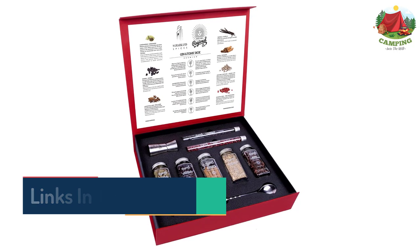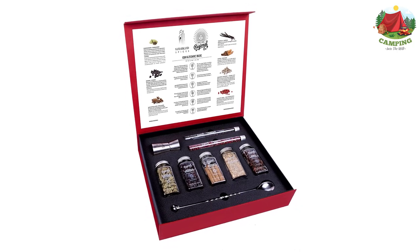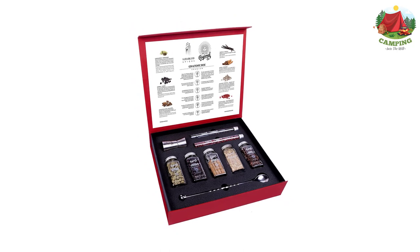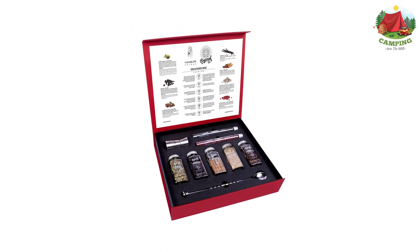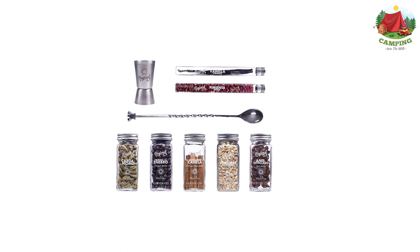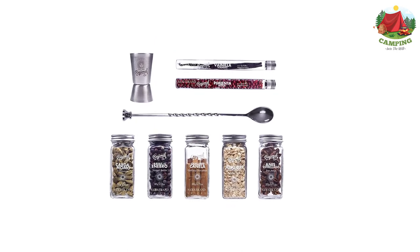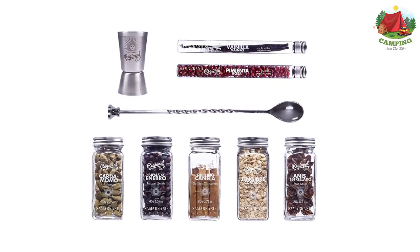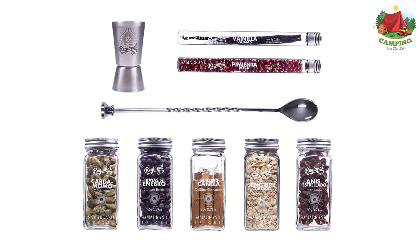Or you can get a more classic gin and tonic gift set that comes in a fancy black box. This gin and tonic premium box contains vanilla pods, pink pepper, quilling salon, cinnamon, cardamom, juniper berries, ginger cut, and star anise — all selected with the aid of top botanists to present you with the perfect range of flavors to augment your gin and tonic. This gin and tonic box also comes with a braided spoon and a handy dispenser.